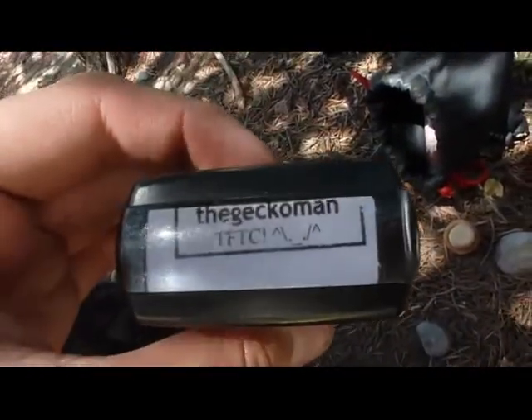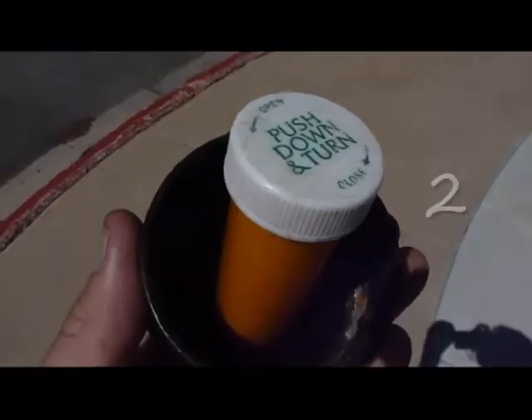I'm going to sign the log here with my stamp and the date and go find the next one.